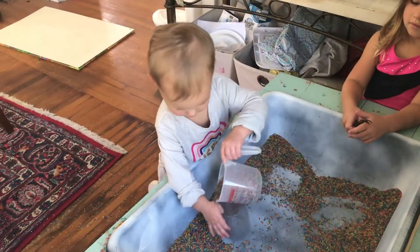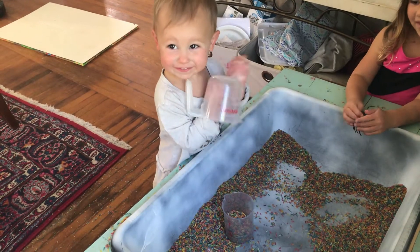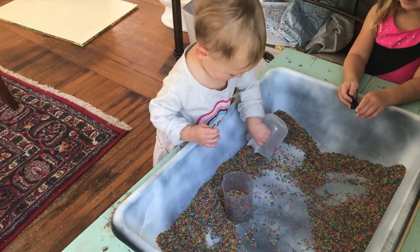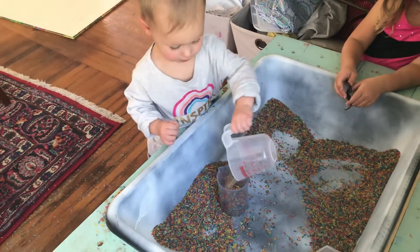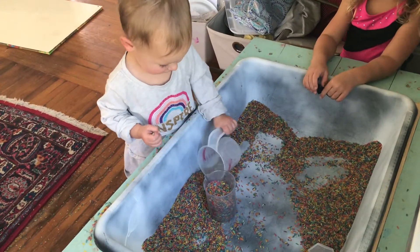The next activity is rice transferring, similar to the water transferring in the sense that it gets them to practice moving something successfully from one container to another. It's just a different medium — not quite as messy and more solid than liquid.